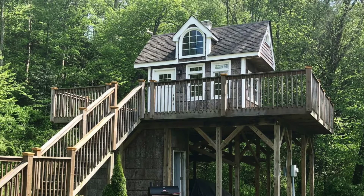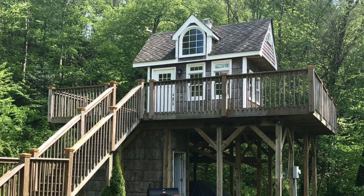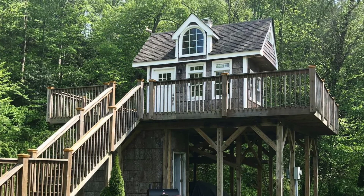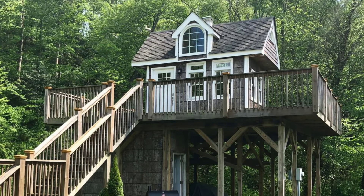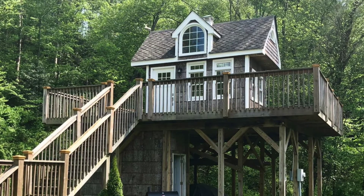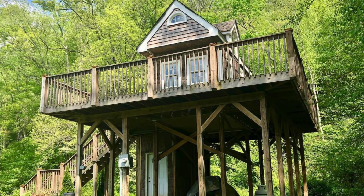Good day and welcome back to another episode of Hugo House. Today, let's talk about the exclusive heated treehouse in North Carolina. This adorable treehouse is located in Fletcher, North Carolina, United States — a beautiful sanctuary nestled on 13 acres in a private gated community.